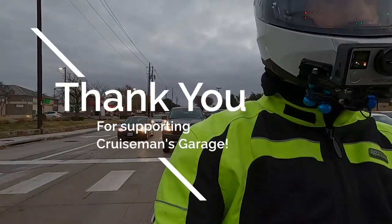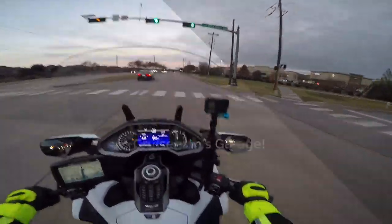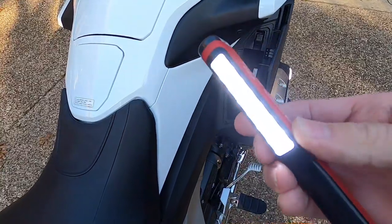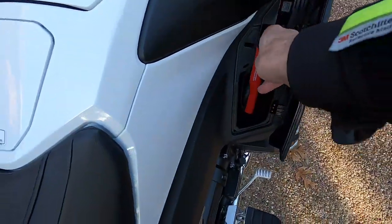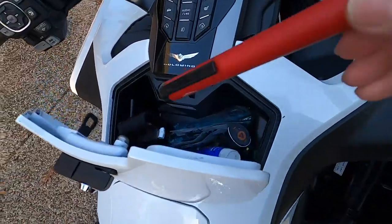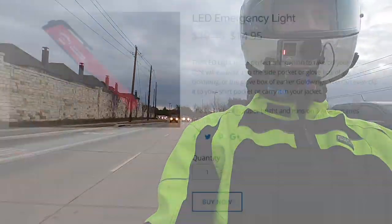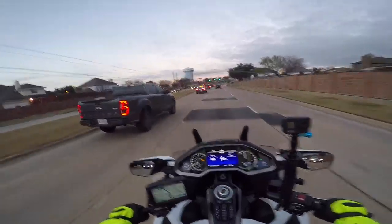More videos will be coming in the future. As part of that promotion, those of you who purchased my videos during the promotion period will be receiving my new LED light that has the Cruise Man's Garage logo on it. These LED lights are really cool — they're super bright and will fit in the glove box or side pocket of a 2018 Gold Wing. If you have an earlier model, there are plenty of places to put it. You can also purchase these lights and videos through my website cruisemansgarage.com.